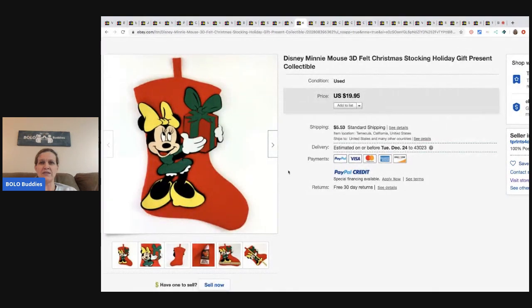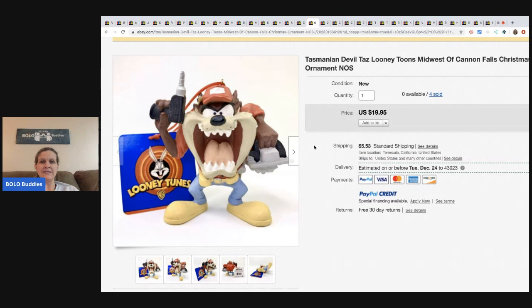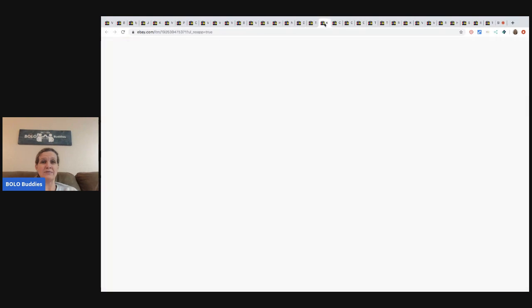This is a 3D felt Christmas stocking that sold for $19.95. The next item - again from the storage unit - he sold four of these: a Tasmanian Devil Looney Tunes Christmas ornament, sold for $19.95 plus shipping. It's awesome.